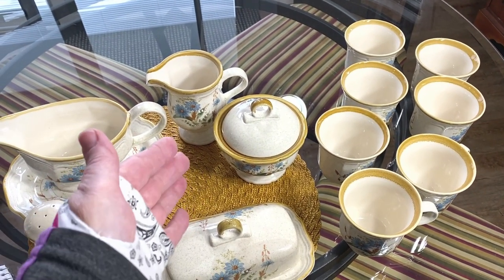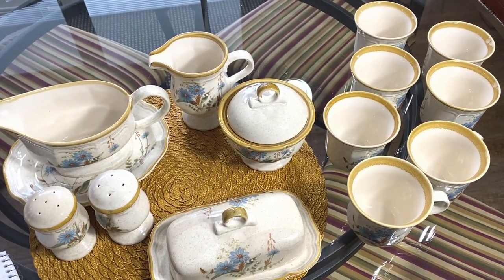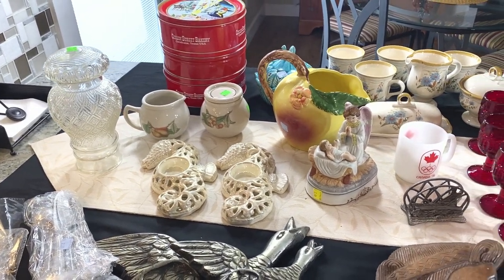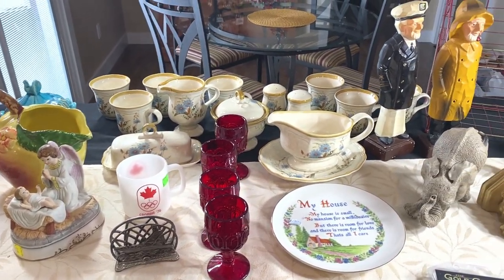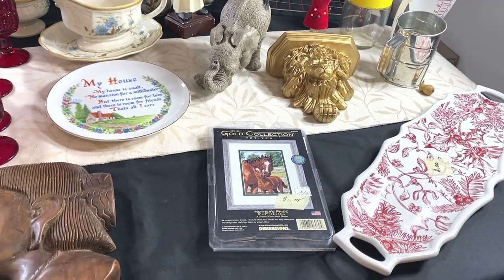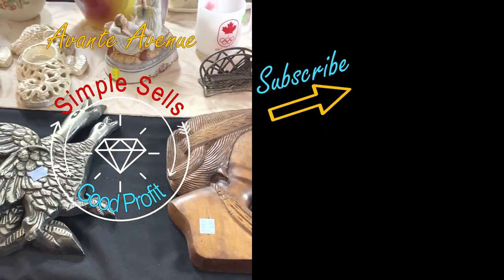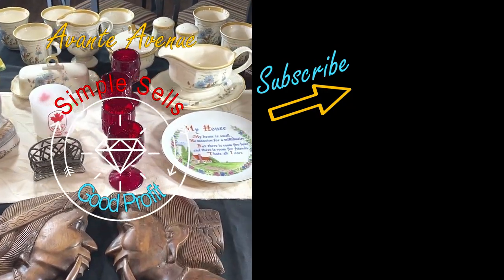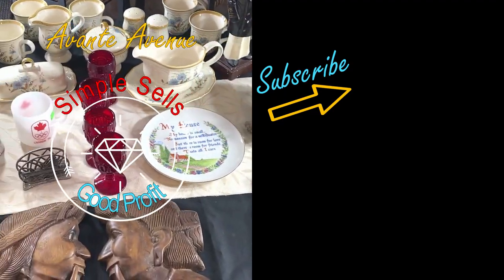Do you buy dishes to resell? Replacements? If you ever want to check comps, you can check not only eBay sold listings but also Replacements.com — it's a great resource. I hope you like this haul from the ReStore. I highly encourage you to check out your local ReStore — you never know what you're going to find. Yes, some things are marked up a little high, but they can't know everything, so you will find some value in simple items you can resell. Simple sells for good profit! We found a lot of great items here. Thanks for watching everyone — like, subscribe, and ring that bell for notifications. I'm Vicki with Avante Avenue — I'll see you soon.